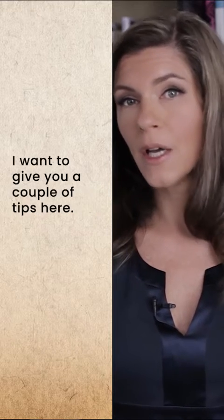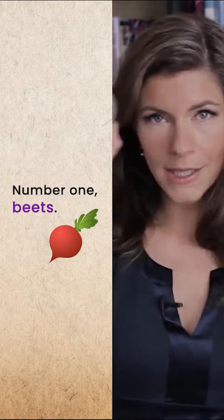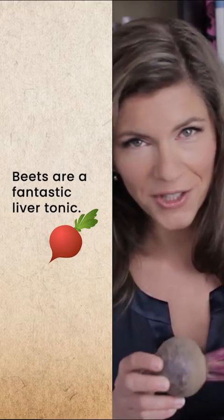How do you do that nutritionally? I want to give you a couple of tips here. Number one: beets. Beets are a fantastic liver tonic.